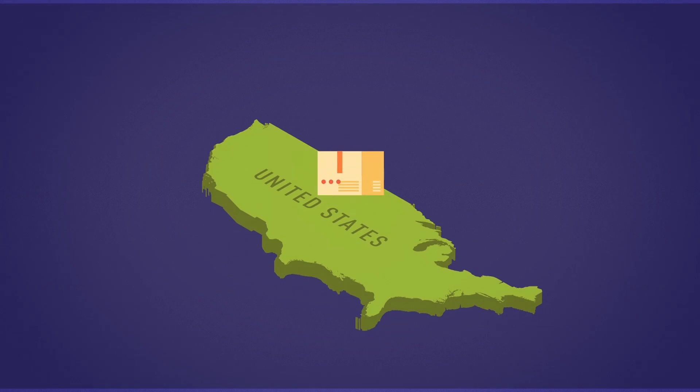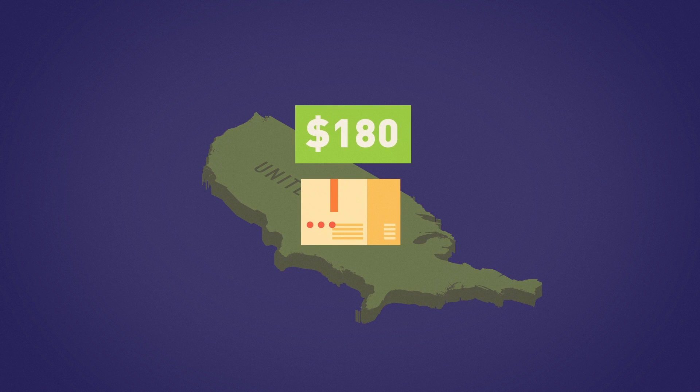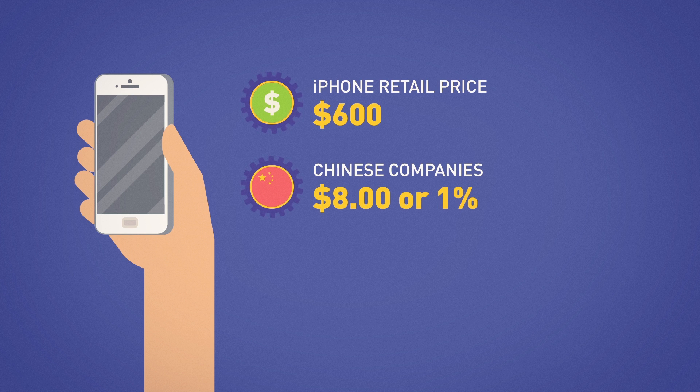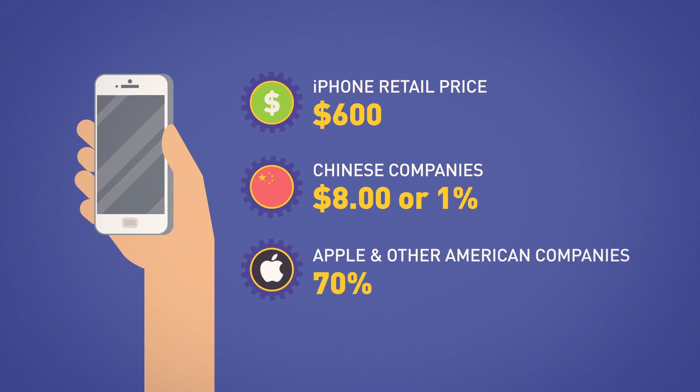Completed units were then shipped back to the United States for around $180. Apple's markup was more than triple that, selling the iPhone 3 for $600. And what did the Chinese companies earn? About $8, or just 1% of the retail price, while Apple and other American companies received nearly 70% of the value.